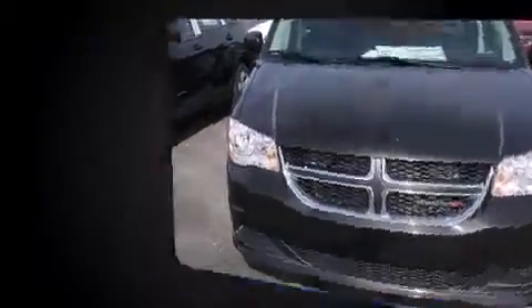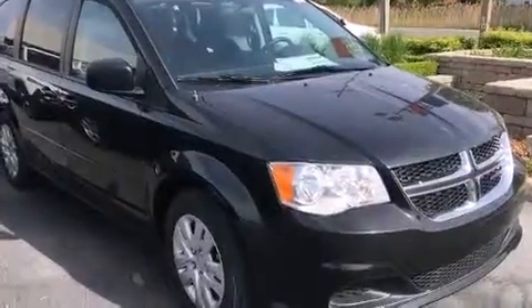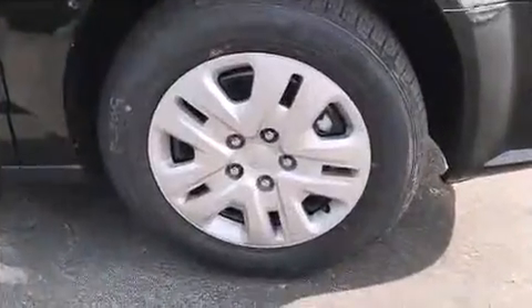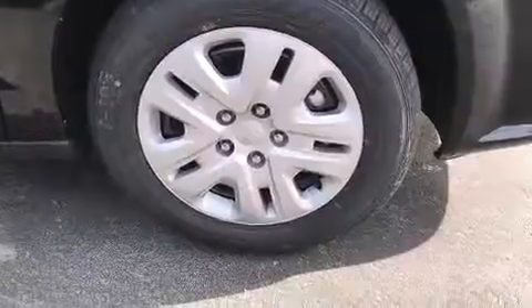The interior demonstrates thoughtful attention to detail. Passengers in the third row enjoy seat back reclining functionality, providing an extra level of comfort and convenience.